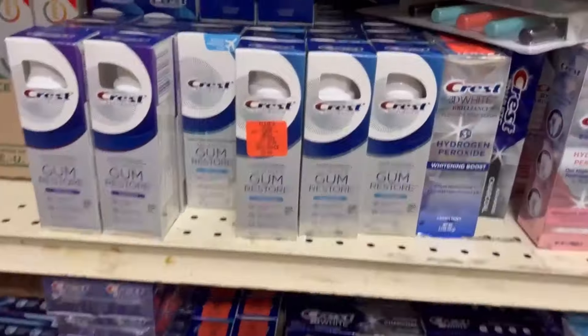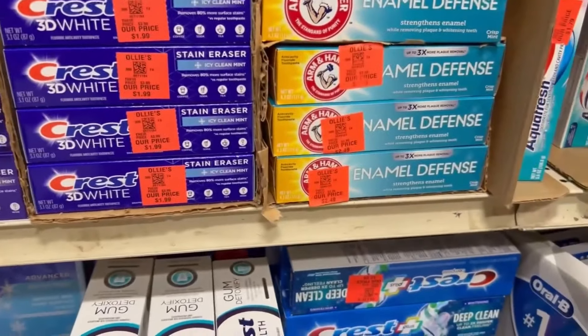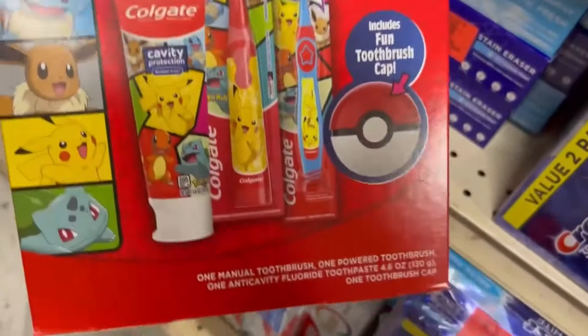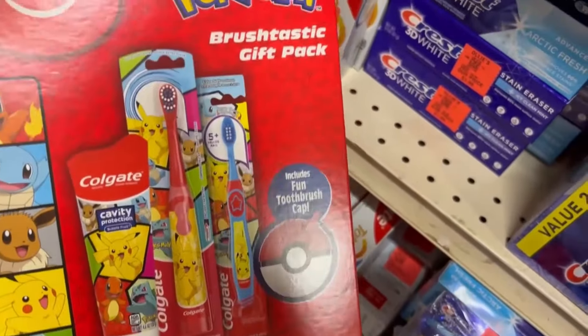You could check the toothpaste when we get home — maybe bundle some of them together. They have a lot of Crest and Colgate. These little gift sets right here look interesting at $4.99, definitely going to have to check those.